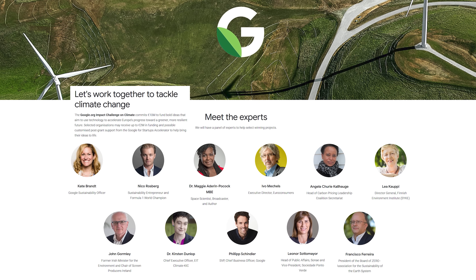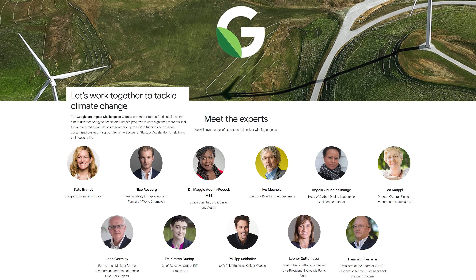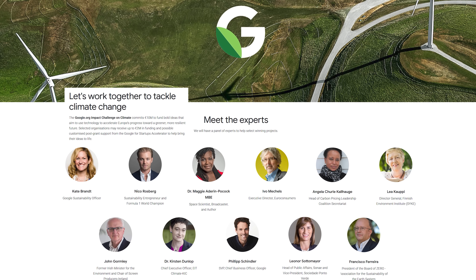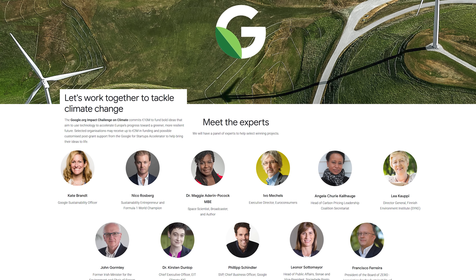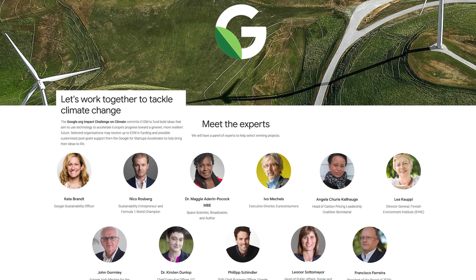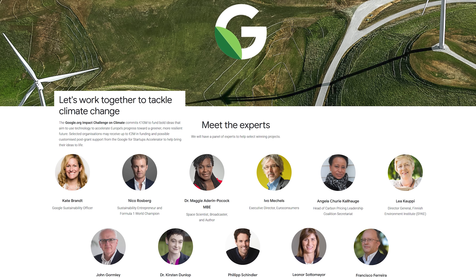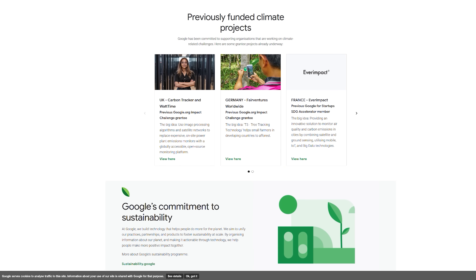That's it for this week. Before I go, I just want to let you know about an initiative called the Google.org Impact Challenge on Climate. It's a 10 million euro fund to support bold ideas that aim to use technology to accelerate Europe's progress towards a greener, more resilient future. Selected organisations may receive up to 2 million euros in funding and possible customised post-grant support from the Google for Startups Accelerator to help bring their ideas to life.